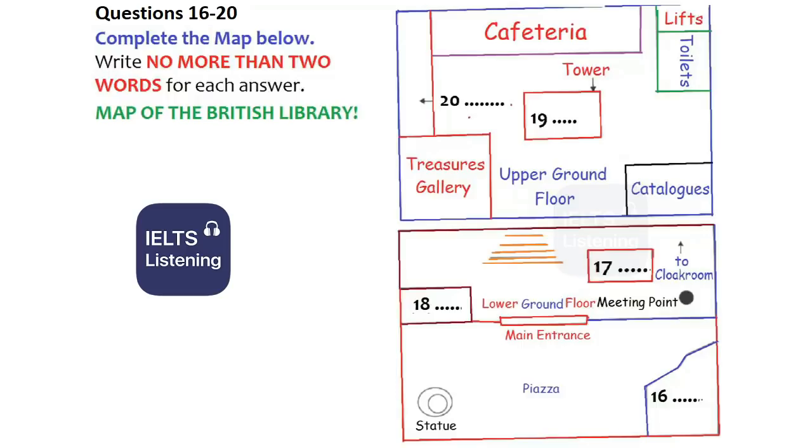Now, opposite the main entrance on this floor, we have the open stairs leading up to the upper ground floor. And at the top of them, in the middle of the upper ground floor, you can see a kind of glass-sided tower that rises all the way up through the ceiling and up to the first floor. This is called the King's Library. It's really the heart of the building. It was built to house the collection that was presented to the nation in 1823 by the King. You can see it from every floor above ground.